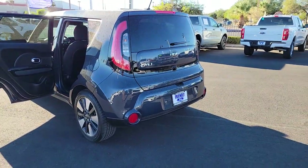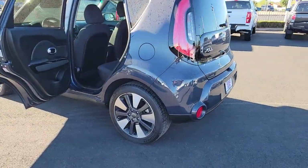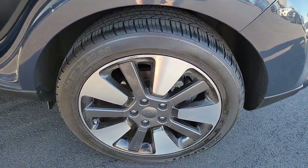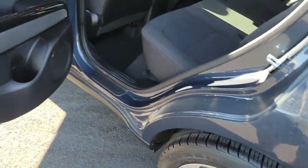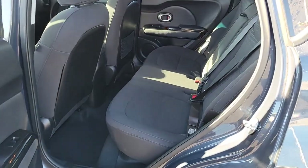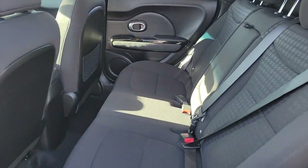These are just some of the great options this vehicle comes with: keyless entry, satellite radio, fog lamps, aluminum wheels, electronic stability control, power driver's seat, leather steering wheel, intermittent wipers, traction control, and passenger vanity mirror.